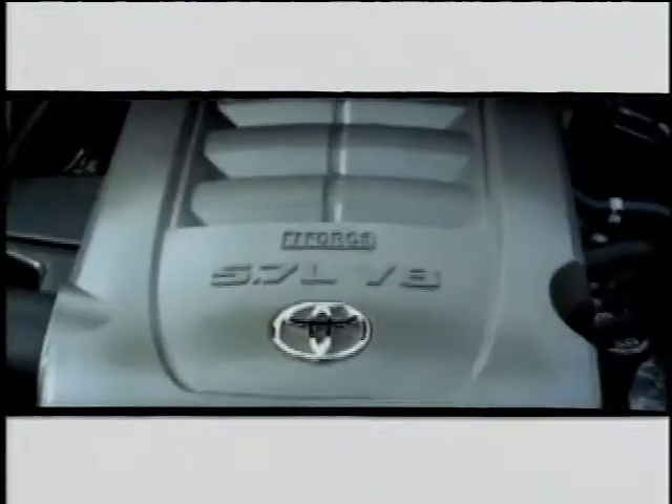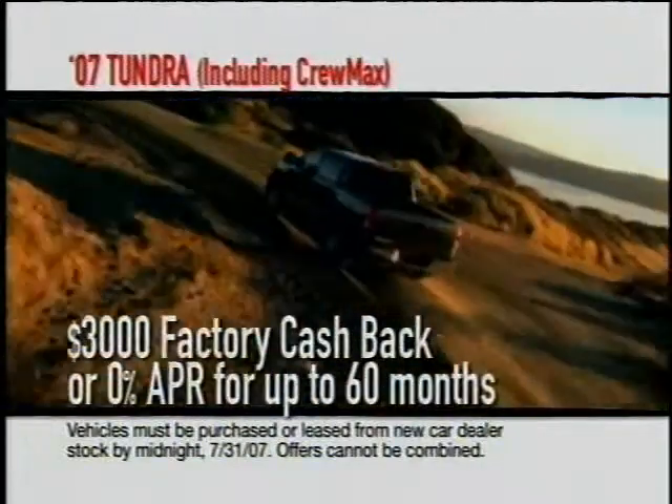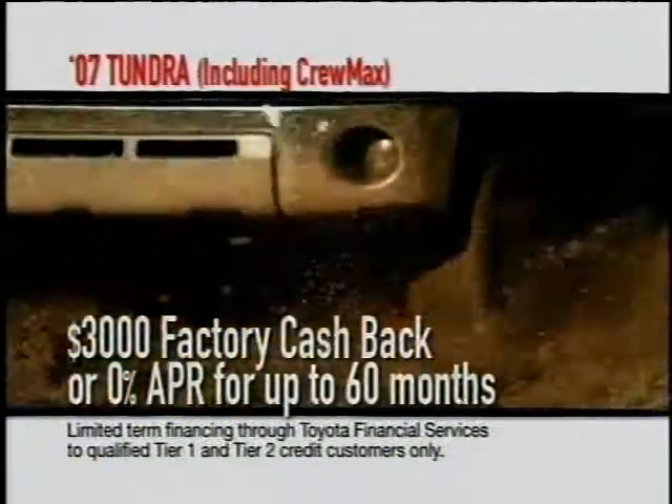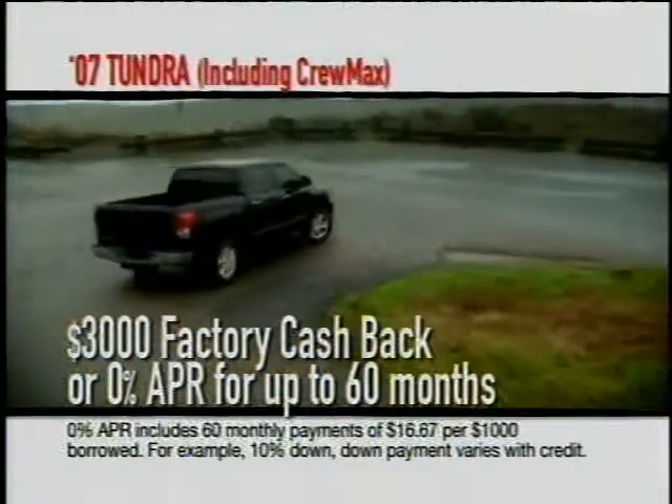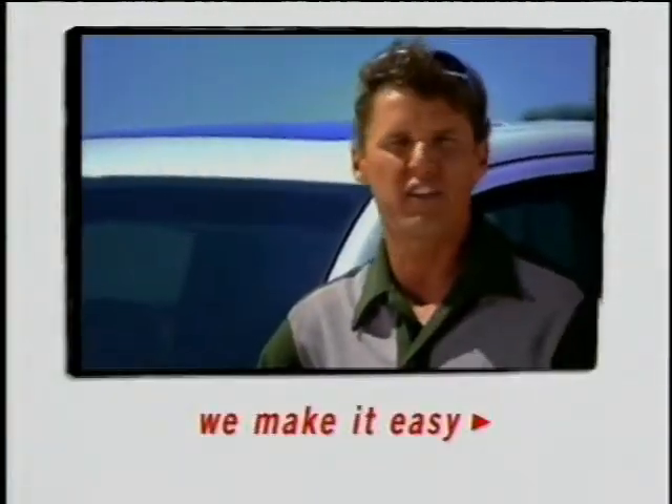Once I hooked it up to this Tundra, it pulls it no problem. Get $3,000 factory cash back or zero APR for up to 60 months on any new '07 Tundra, including CrewMax. This truck rocks. I'm so happy with it. It's awesome.